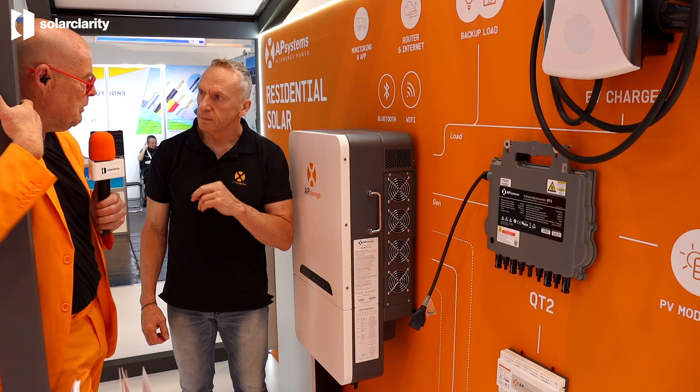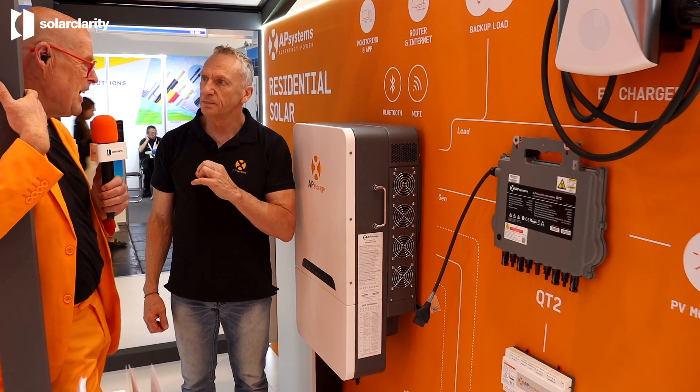We in Holland have a little bit of problems with our grid. We have dynamic pricing and everything. Is there also a future about using the battery to buy and sell electricity? It's already doable with this solution — with the app we have on the three-phase product.